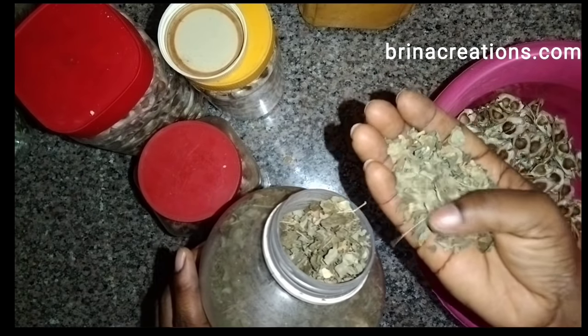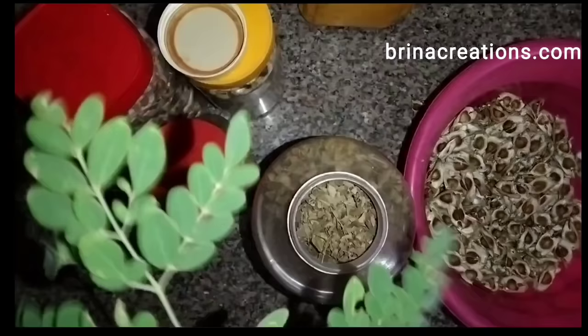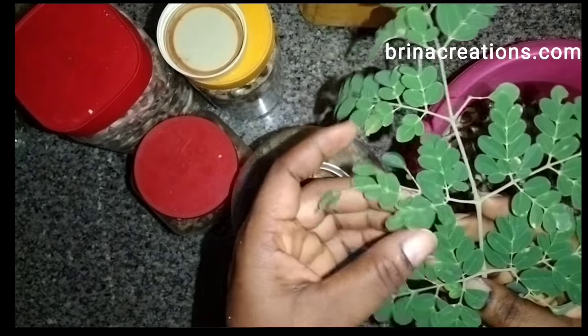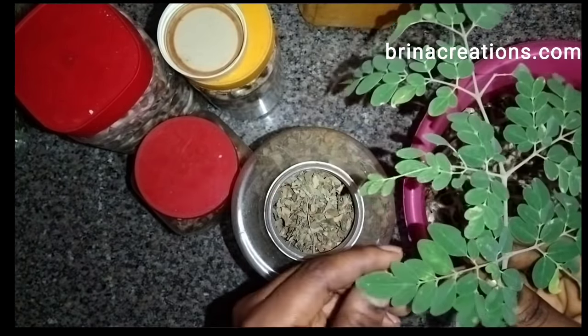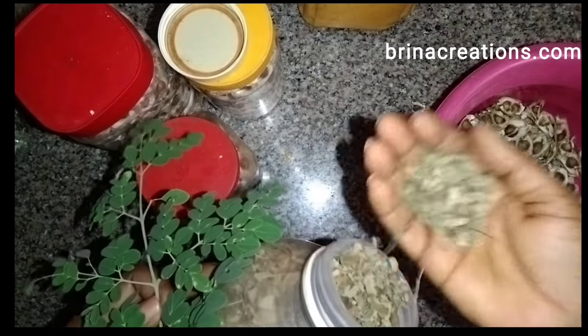This is the dried moringa leaf — this is what it looks like after it has been dried. At this stage you can blend it into powder. You can buy the dried one from the market, but it may be better to dry it yourself. Don't dry it directly under sunlight — dry it in a shaded place to keep the nutrients in. And this is what the fresh leaves look like — so if you didn't know what zogele is, this is what it is.